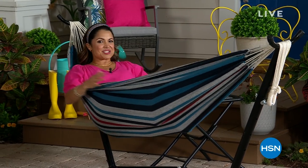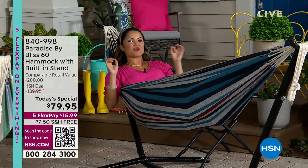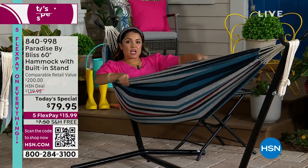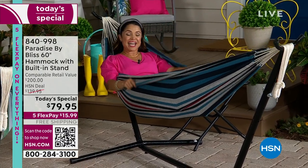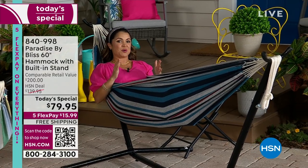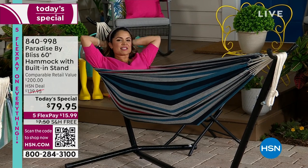All right, sway your way through summer. You are looking at a brand new, soft, breathable, beautiful double wide hammock. This comes to us from Paradise by Bliss, from the Sun Joe family. We're going to help you max out and relax. It's instant summertime vibes.